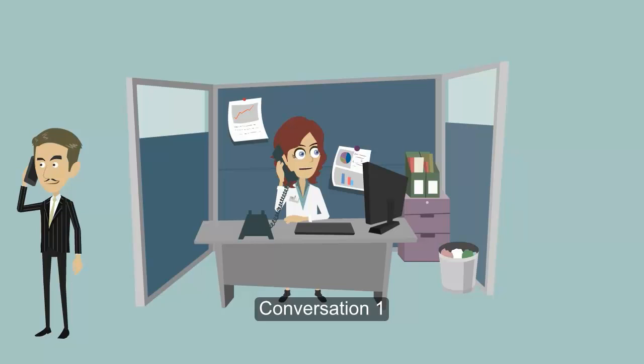Okay, I'll tell her to call you. Thanks. Goodbye. Goodbye.